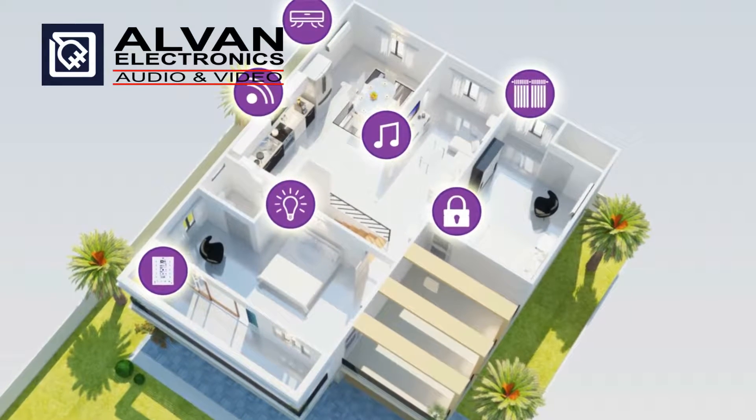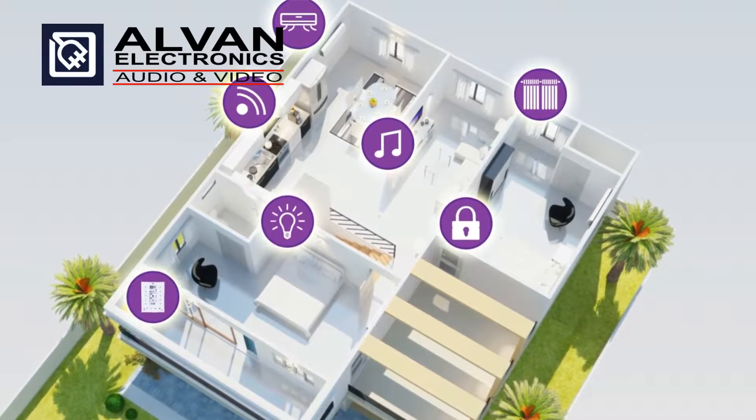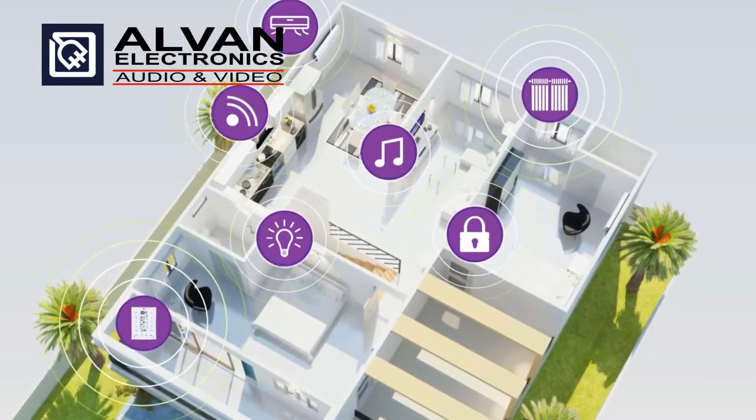We'll take care of every aspect of your home, providing you with an insured and secure home environment. Our smart systems constantly communicate with each other and evolve to find new ways to connect with your home.